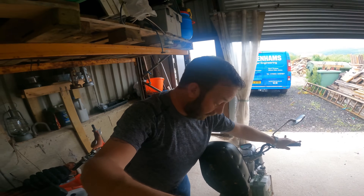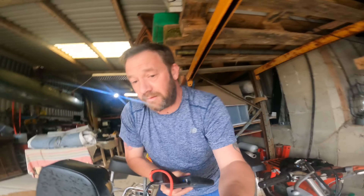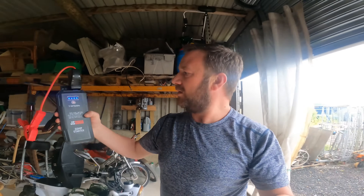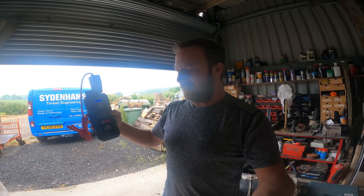I think I can say that was a success. Hang on, let's turn the choke down a bit. Well, for such a little jumpstart pack, that's proper impressed me. Obviously it's a little tiny battery, but it works.